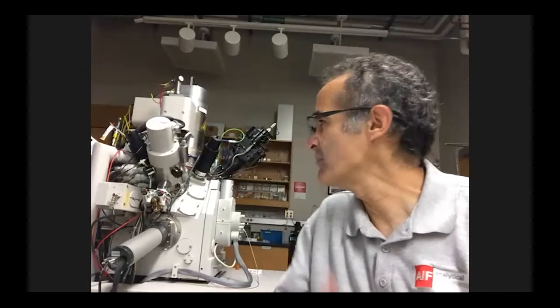I am coming to you live from the FIB lab. Behind me you can see the FIB. FIB stands for focused ion beam. If you are not familiar with it, it looks a lot like a scanning electron microscope. This instrument is actually a dual beam system — it has a scanning electron microscope column on it, which is this column back here. And we also have an ion beam column that is attached to it.